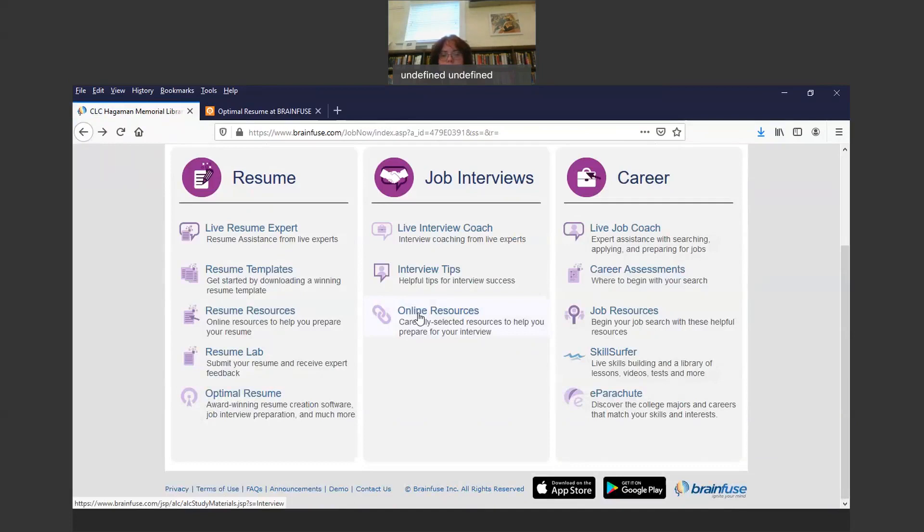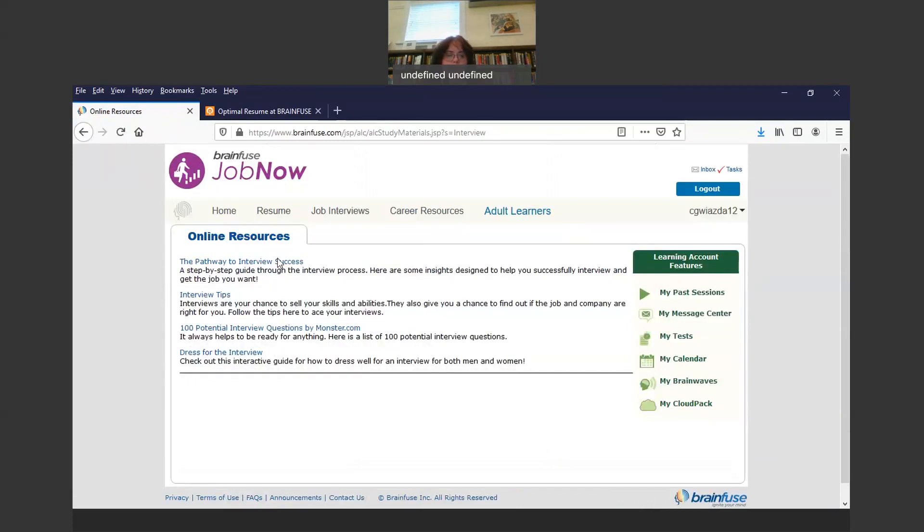Then there are Online Resources — carefully selected resources to help you prepare for an interview. There's 'Pathway to Interview Success,' a step-by-step guide through the interview process; insights designed to help you successfully interview and get the job you want; interview tips noting that interviews are your chance to sell your skills and abilities and find out if the job and company are right for you; 100 potential interview questions by Monster.com; and 'Dress for the Interview.'